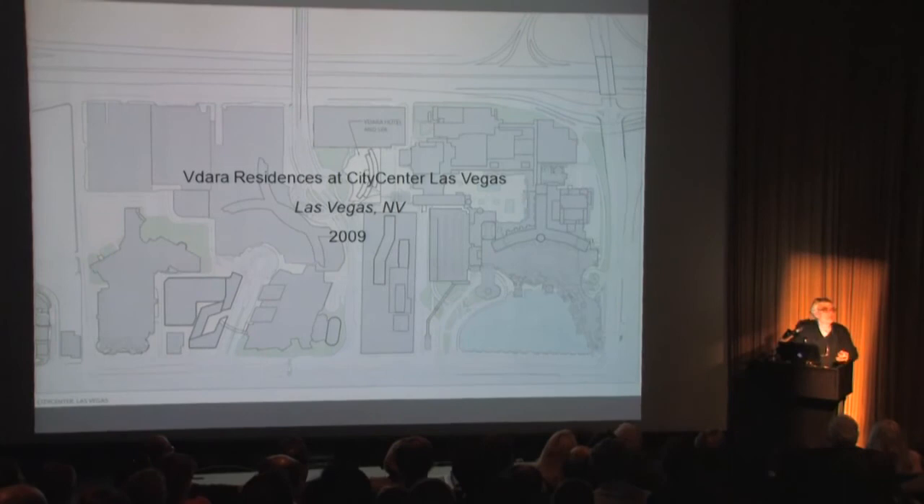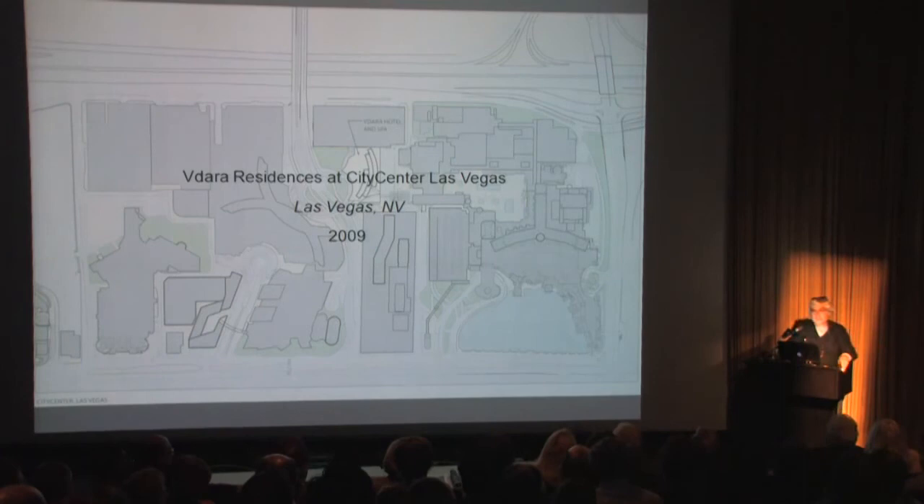This idea was generated by a friend of ours who had the notion that we could create the context by having architects — the only thing they want is to kill the other guy — come together in a joint effort to generate a wonderful place.